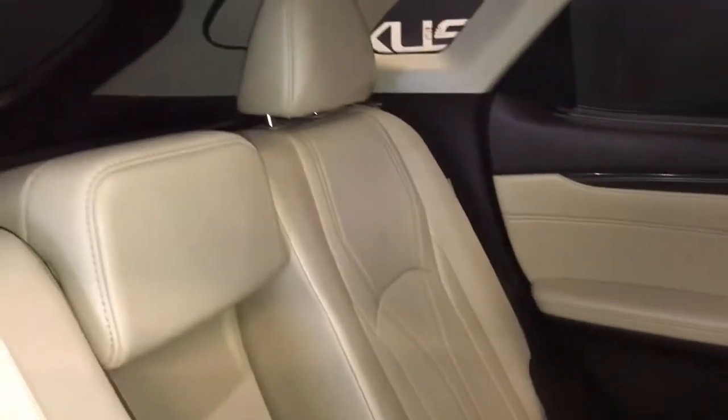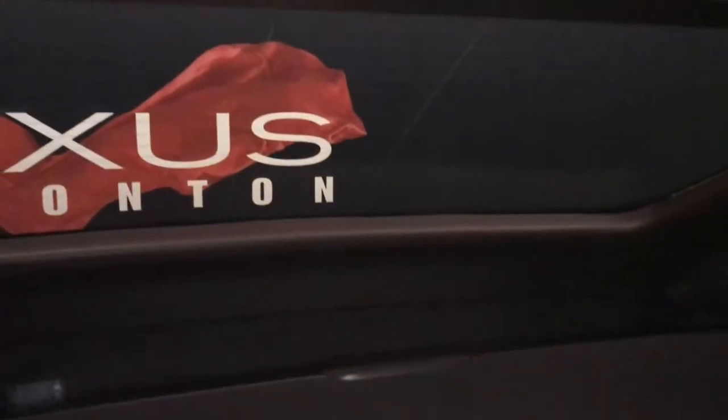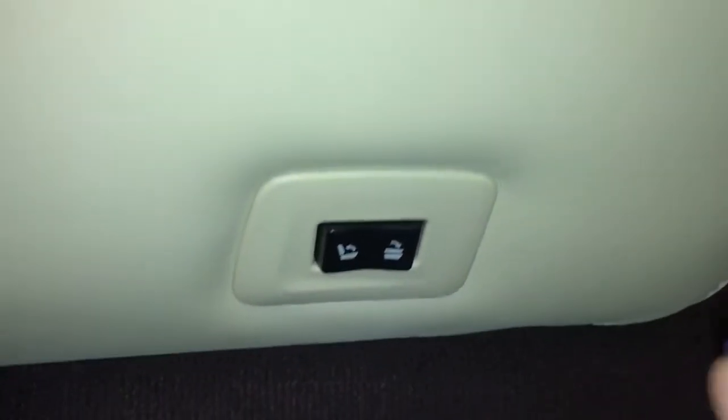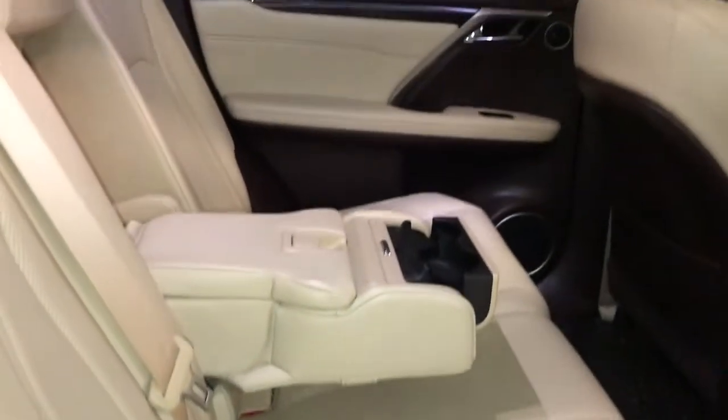Three adjustable headrests, rear privacy glass, rear window defrost, child seat anchors, child safety door locks, panoramic roof, power controls allow seats to be folded for extra cargo space, and the interior comes equipped with 10 airbags.